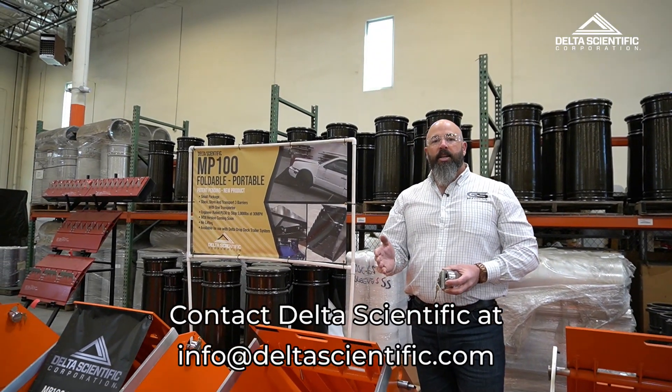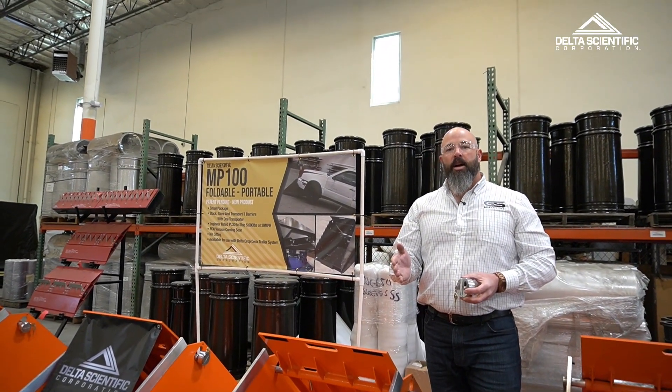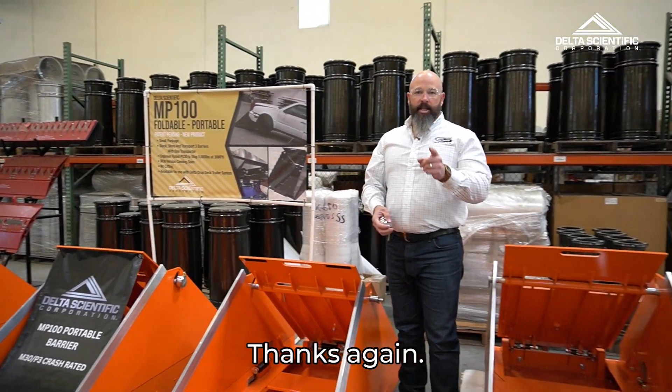Contact Delta Scientific at info@deltascientific.com for more information. Thanks again. I'll see you in the next one.